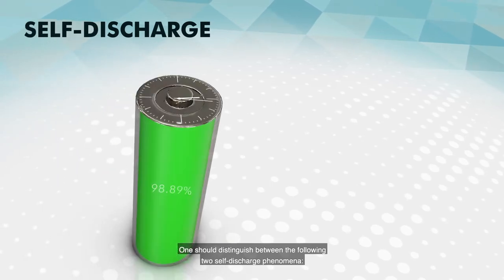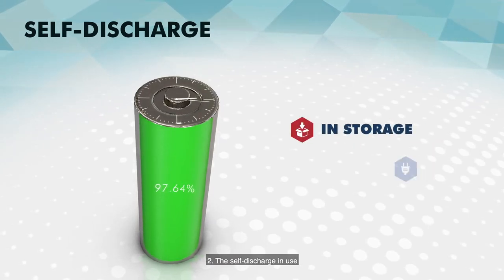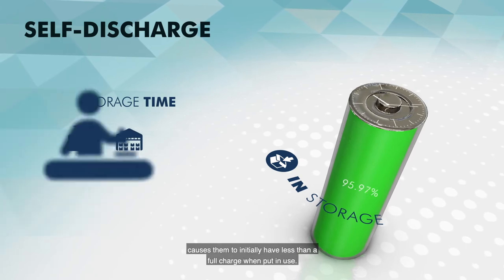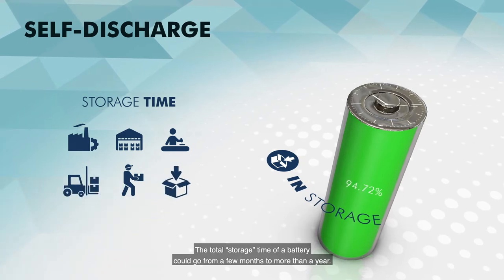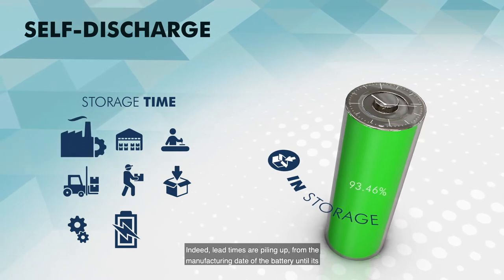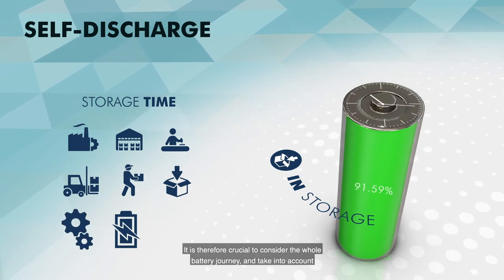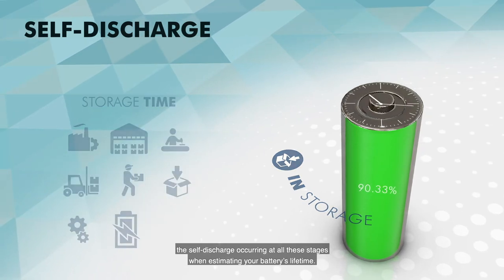One should distinguish between the following two self-discharge phenomena: number one, the self-discharge in storage, and number two, the self-discharge in use. The self-discharge in storage leads to a decreased capacity of batteries during storage, causing them to initially have less than a full charge when put in use. The total storage time of a battery could go from a few months to more than a year. Indeed, lead times pile up from the manufacturing date of the battery until its integration into the IoT device, and then until deployment and start of use. It is therefore crucial to consider the whole battery journey and take into account the self-discharge occurring at all these stages when estimating your battery's lifetime.